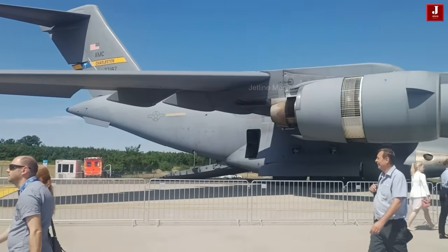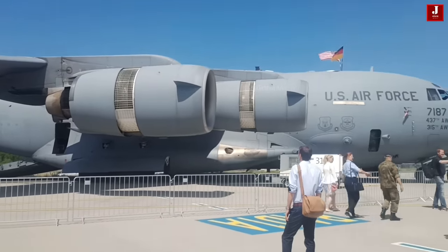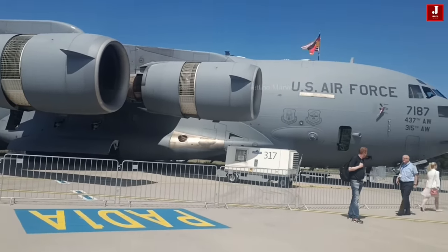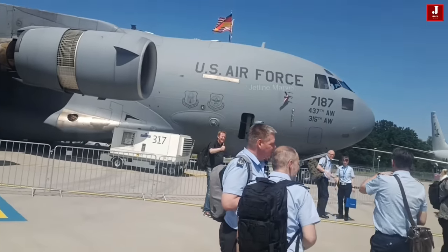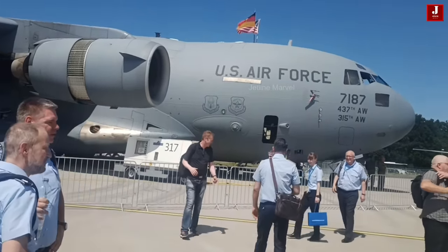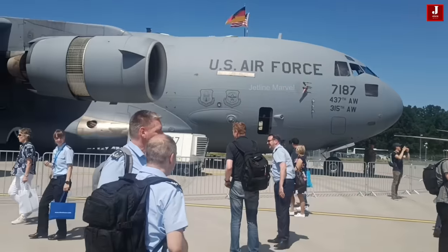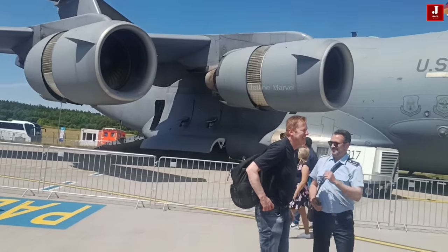The Boeing C-17 Globemaster is a large military transport aircraft developed by McDonnell Douglas for the United States Air Force during the 1980s and 1990s. It inherits its name from two predecessors with piston engine designs, renowned for its outstanding short take-off and landing capability. The C-17 excels in operating from airfields with restricted runway lengths, including those with austere or unpaved surfaces.